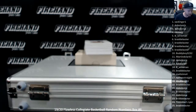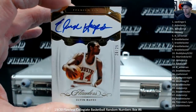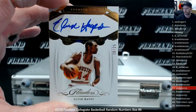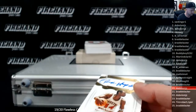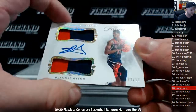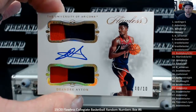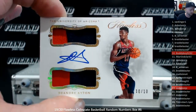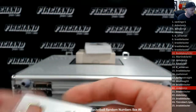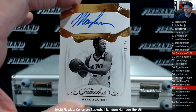Alright, here we go. Elvin Hayes, 20 out of 25 — Dubois in the 20 spot. Dual Patch Auto, 10 of 10, DeAndre Ayton. Buddy Boy, 32. Mark Aguirre, 11 out of 25 — Martin D. Clark.